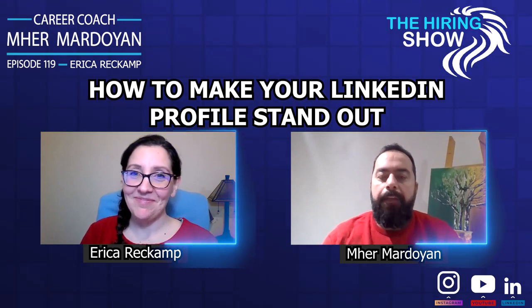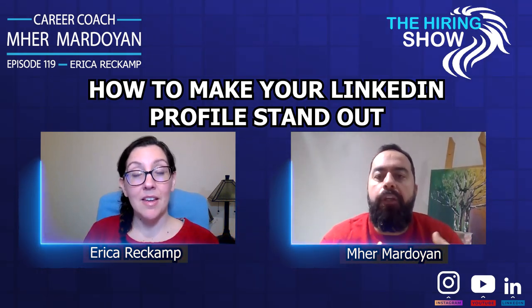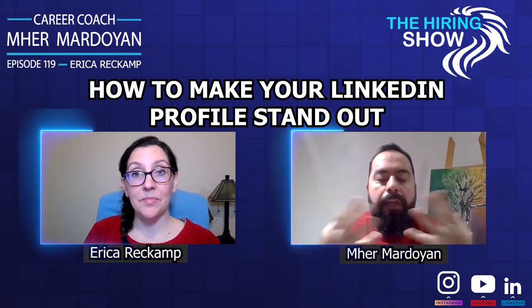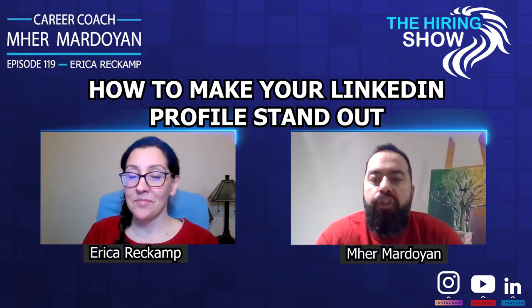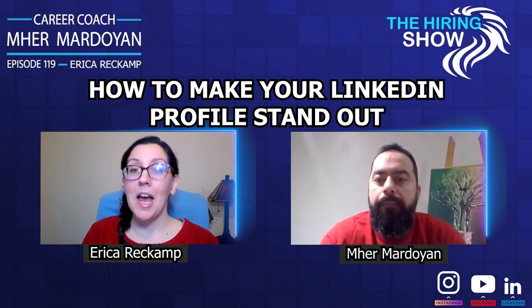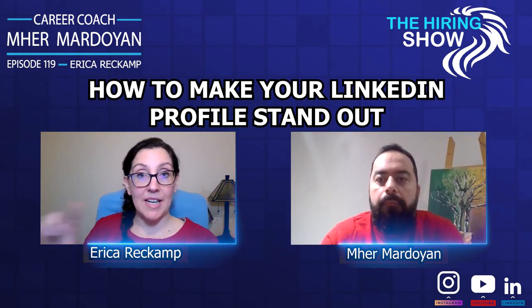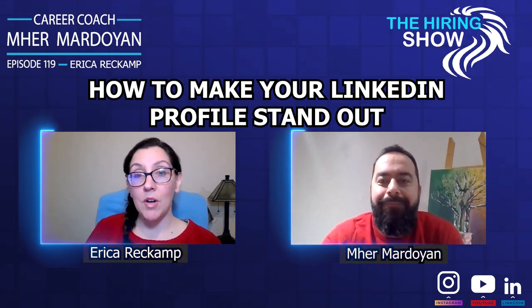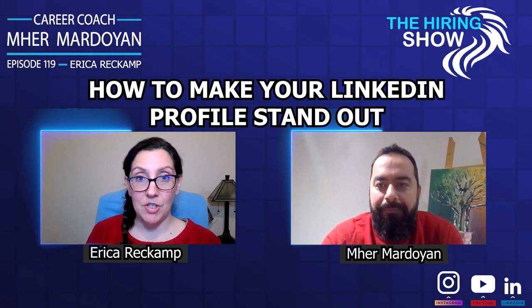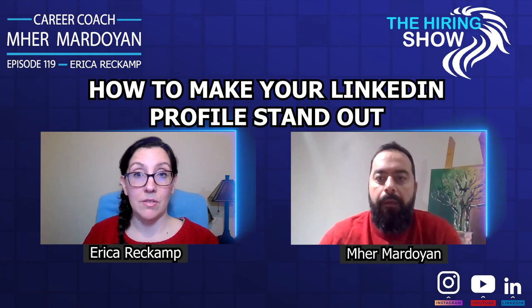The cover picture is also a great resource to tell about your values and personal brand. You can use Canva to put more information there and don't use just generic pictures. That banner is prime real estate — it's a branding opportunity right behind your head. You want to avoid any default options, get as creative as you want, and make sure it's aligned with your field.